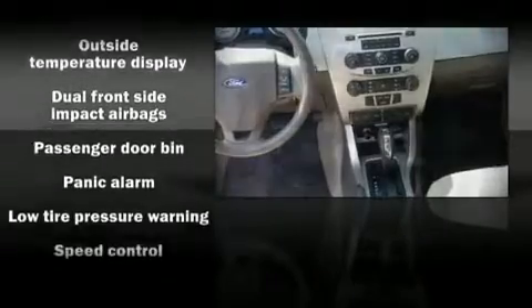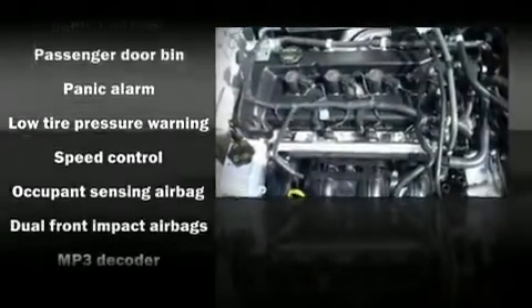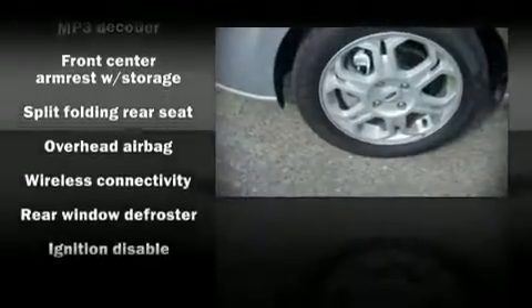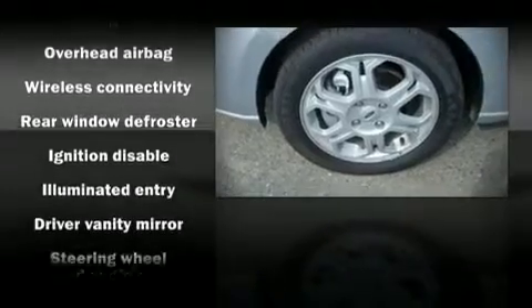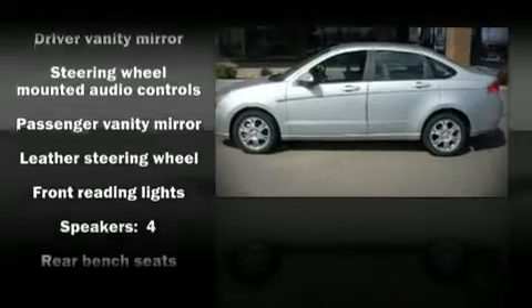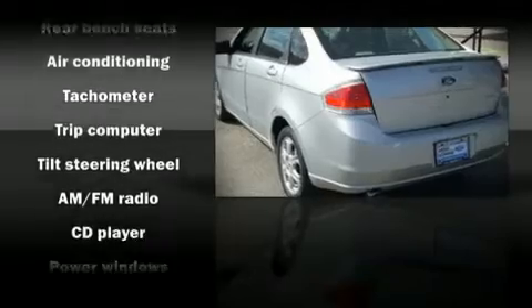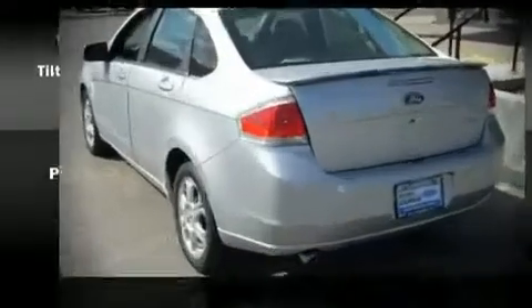Alloy wheels sit inside the fenders, yielding an attractive, well-proportioned stance. Audio features include a CD player with AM-FM radio, steering wheel mounted audio controls, and four well-positioned speakers. In the event of a rollover collision, side curtain airbags provide additional protection for outboard seated passengers.